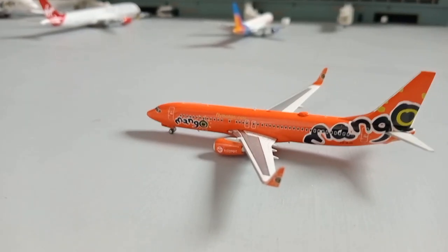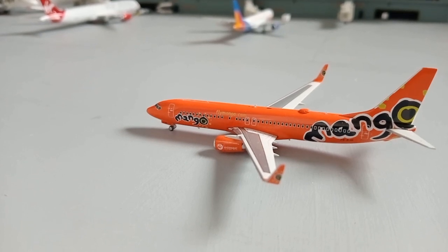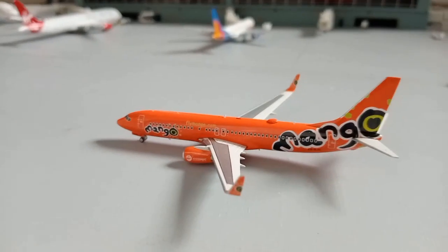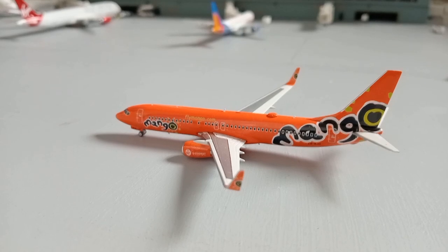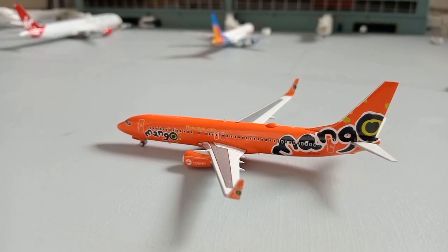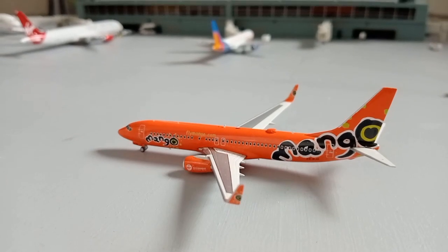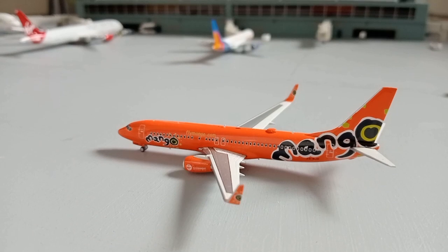Here we have a Mango, aka Ryanair, 737-800. This is taxiing out for service — when I'm filming this the Euro charters are on, so I'll be having this aircraft head out to Benidorm. I hope I'm saying that right. I was told what I should be saying and I've completely forgotten, so hopefully that is right, but the information will be on the bottom of the screen.